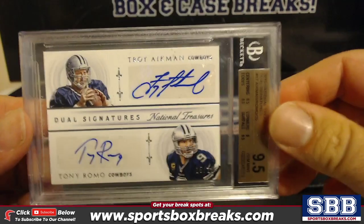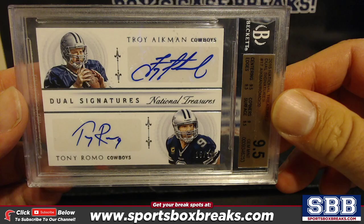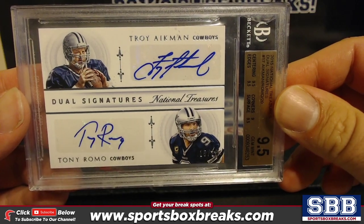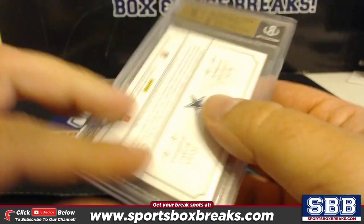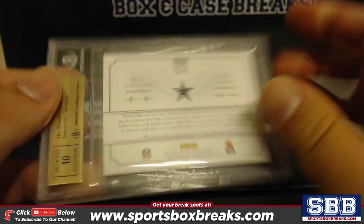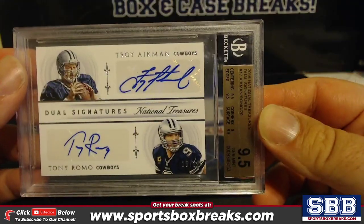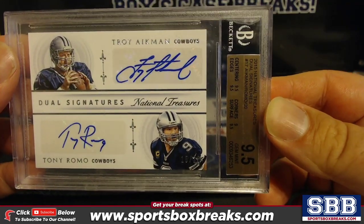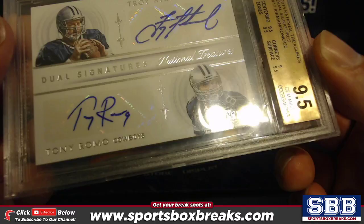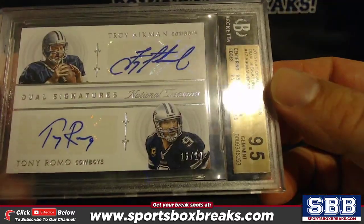How about this one — a Beckett 9.5 Aikman-Romo dual signature out of National Treasure, 10 auto. The corners are nine but it's a thick card. It's only numbered to 20. That's almost a true gem.